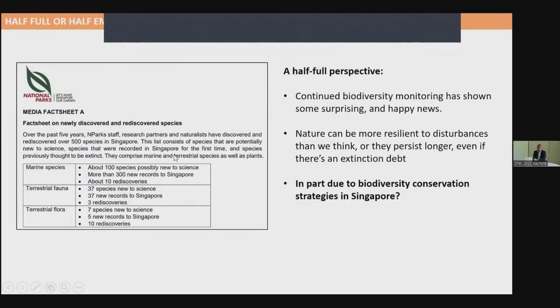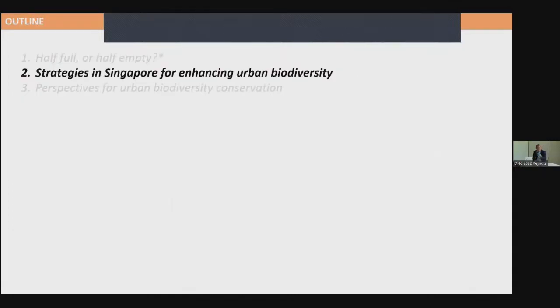We have had a lot of species discovery and rediscovery over the last couple of years. The half-full perspective leads us to conclude that nature can be more resilient than we expect, and continued monitoring would quite often give us some surprising and happy news. I'd like to attribute this in part to some of the conservation strategies that have been adopted in Singapore, which I'm going to cover now.